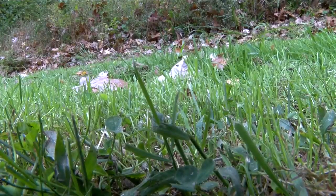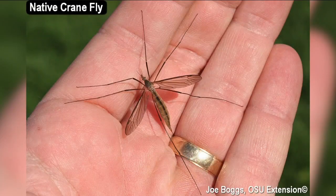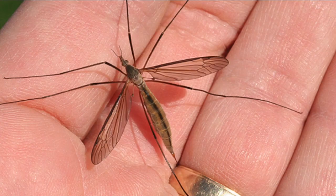Boggs says there's really no reason to kill them. This image shows a crane fly in my hand — that was a cool morning, so they weren't flying very fast. And as you can see, they have very long legs, and those dangling legs are where they get their name: crane fly, because they look a bit like a crane.